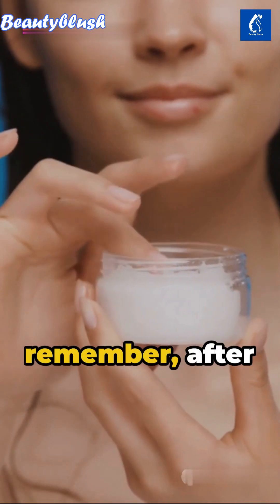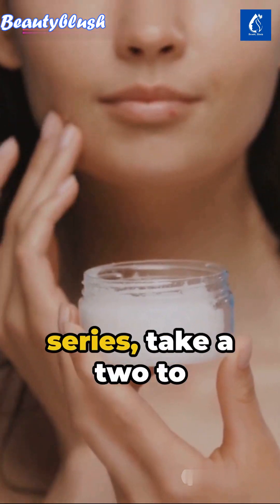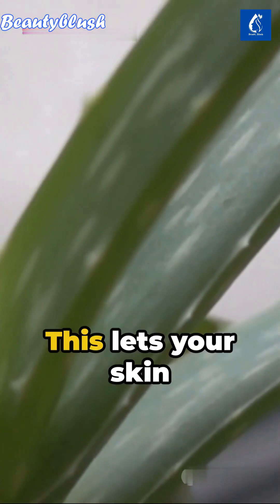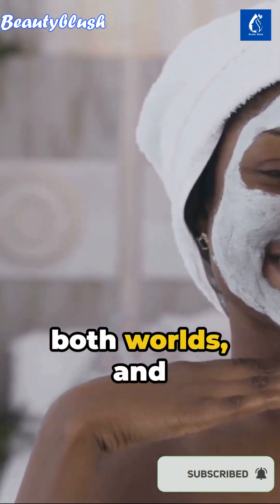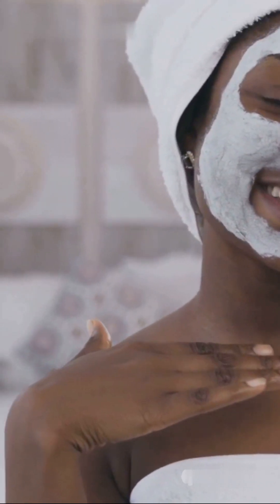But remember, after completing the entire series, take a 2 to 3 day break for skin fasting. This lets your skin revert and refresh. So here's to embracing the best of both worlds and paving the way to radiant skin.